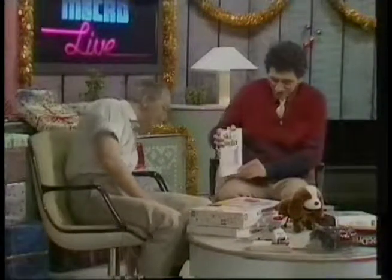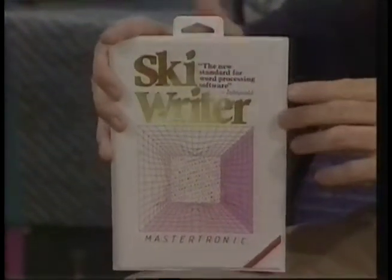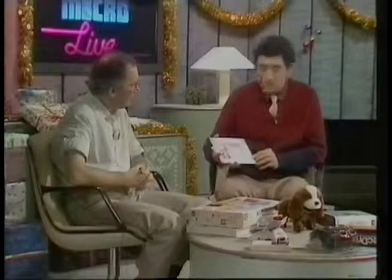This is a word processor program from Mastertronic. It costs about £15 and it's for the Commodore 64 or the 128. It's a very simple one, but apparently quite adequate for its purposes. Not bad at £15.